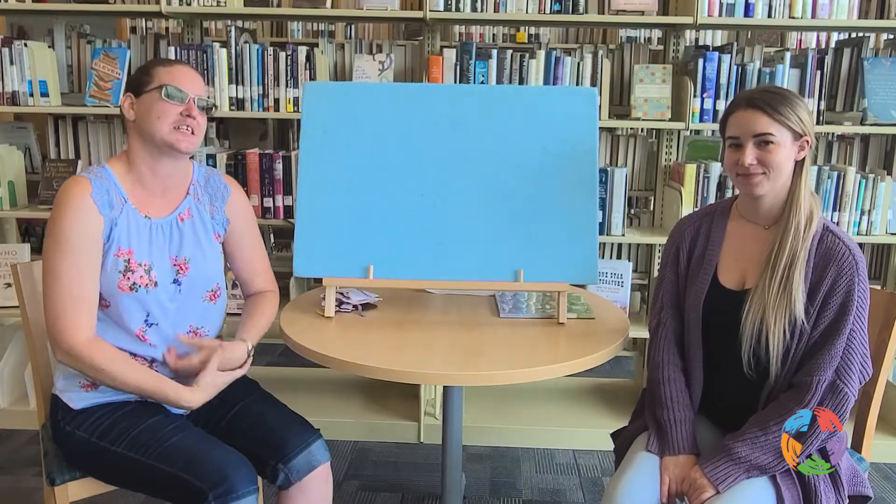Nursery rhymes are a really important early literacy tool. Today we are going to be singing our rhyme, and singing is really important because it helps to slow down the sounds in language and make it easier for your child to recognize those sounds, which is really important for them to be able to read. Our flannel today is going to continue learning on 'Here We Go Around the Mulberry Bush' by talking about some of the chores that we do throughout the week. When you're sharing things like days of the week with your child, you're helping them understand concepts of time. You can share calendars together to talk about what your routines look like and help them understand the different sequences that we use throughout our lives.